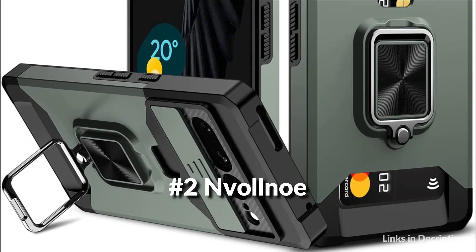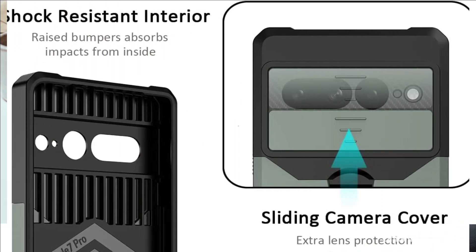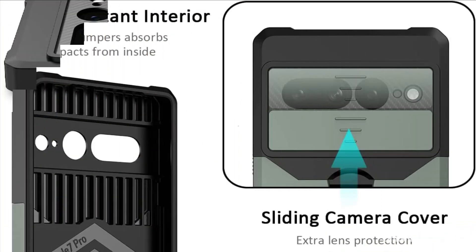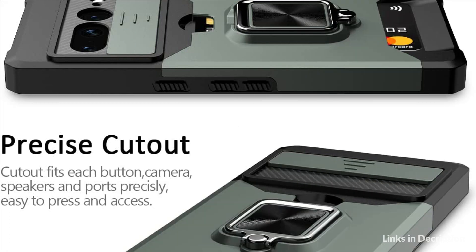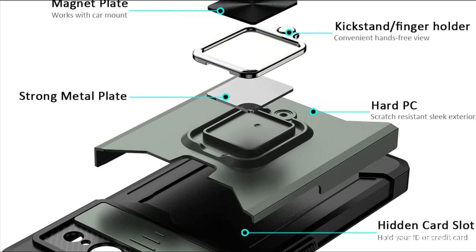On number 2 we have the Nvollnoe Case. The card slot on the back holds one card tightly. A sliding camera cover protects the lenses from getting scratched and scuffed in your pocket. The built-in kickstand offers hands-free viewing, and it can also be used as a ring holder to hold the phone sturdy in hand without accidentally dropping it. The magnet back easily attaches to a magnetic car mount, very convenient during driving for navigation.